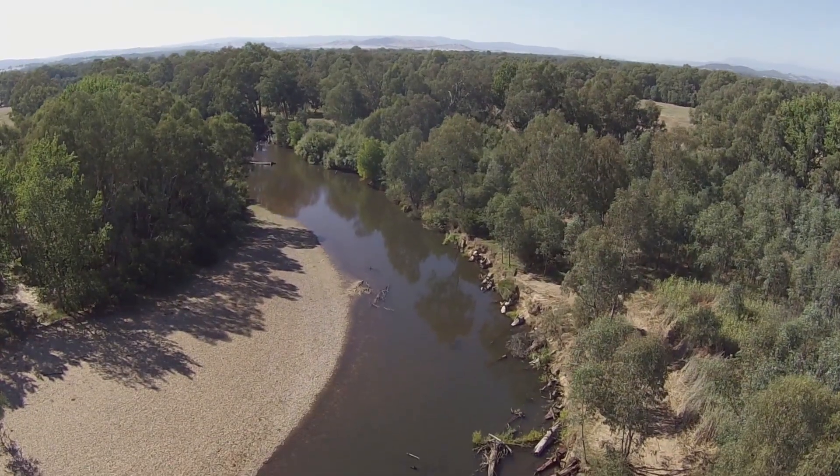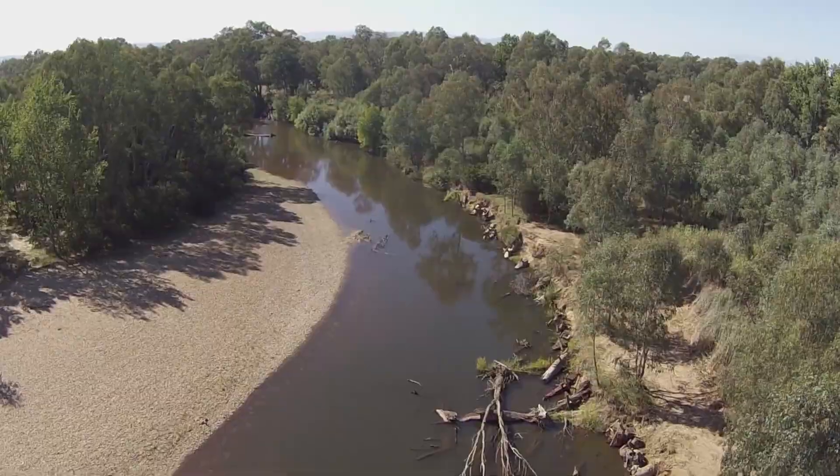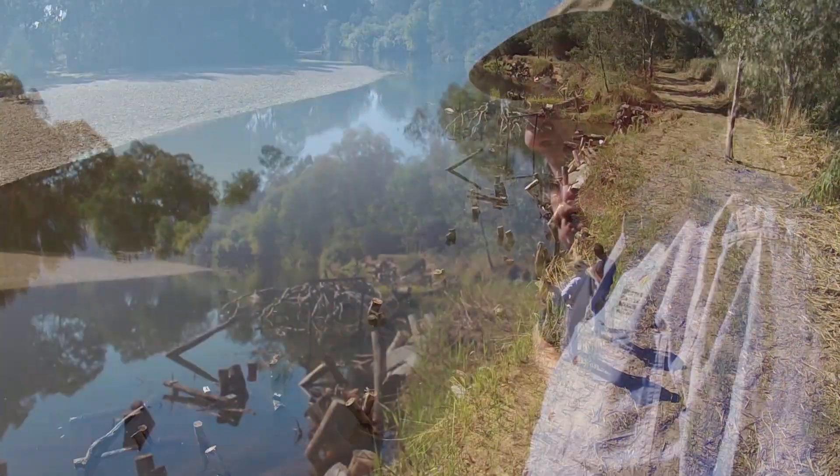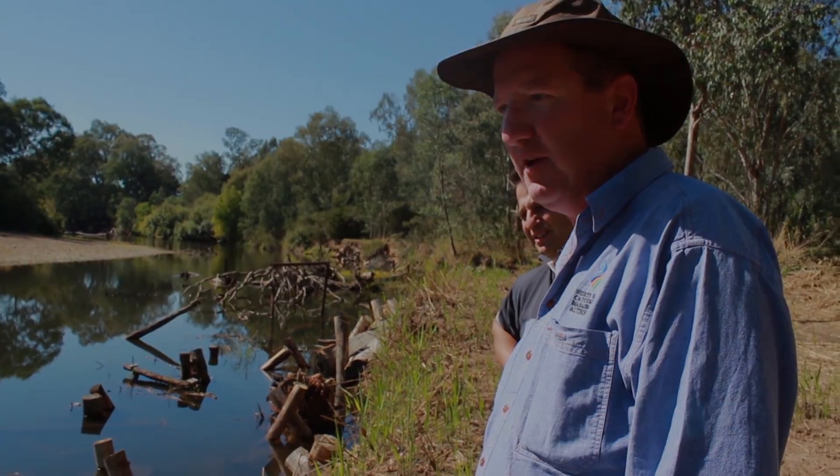Back in the 60s and early 70s there was a mass de-snagging of the river and so a lot of the habitat was taken out. We thought we'd come up with a unique way of actually doing things, so we've built the motels.